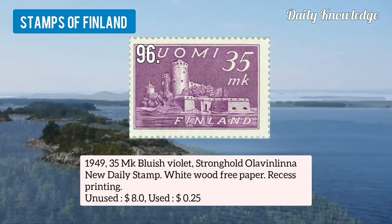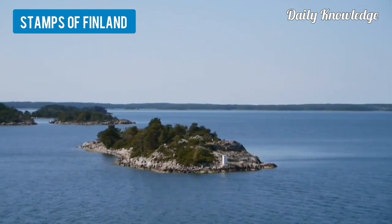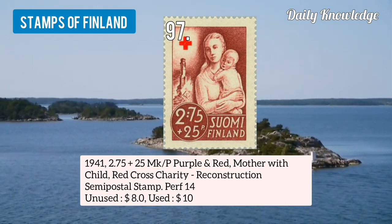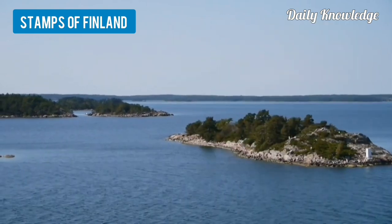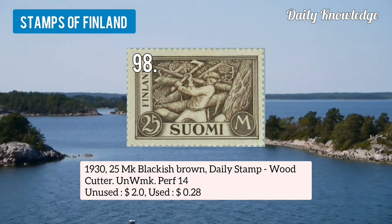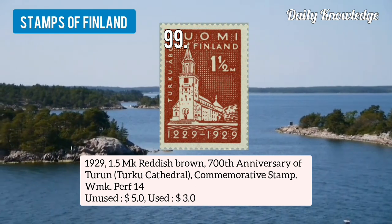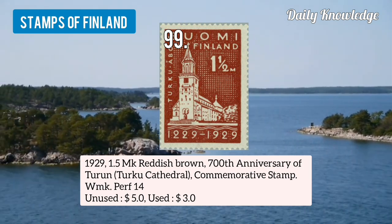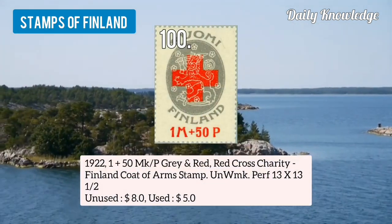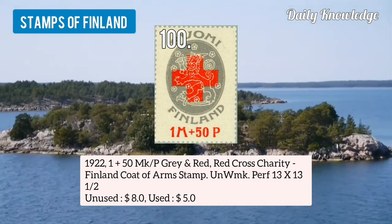Number 94 is 1956 30mk blue, 100 years Finnish stamp, stamp exhibition Finlandia. Number 95 is 1949 5mk green, female worker withdrawal, 50th anniversary of the social democratic union. Number 96 is 1949 35mk bluish violet, new daily stamp on white wood-free paper. Number 97 is 1941 purple and red, mother with child, red cross charity reconstruction semi-postal stamp. Number 98 is 1930 25mk blackish brown, daily stamp, wood cutter, unwatermarked and perforated. Number 99 is 1929 1.5mk reddish brown, 700th anniversary of Turku. Number 100 is 1922 1 plus 50mk over p gray and red, red cross charity stamp.